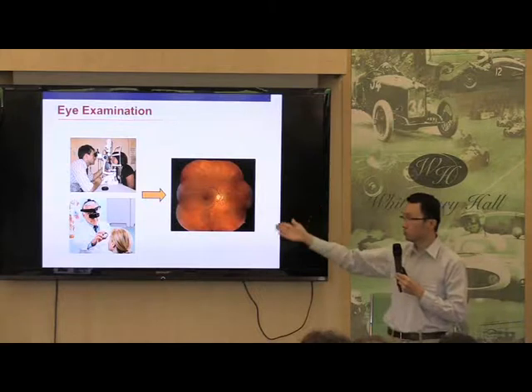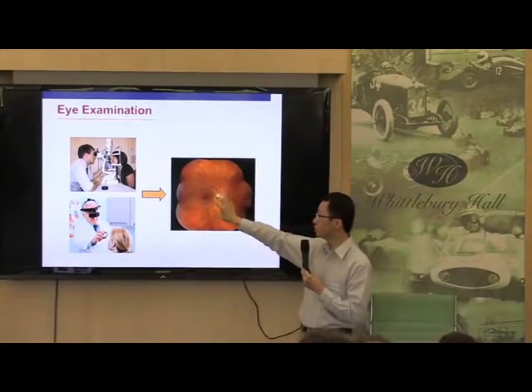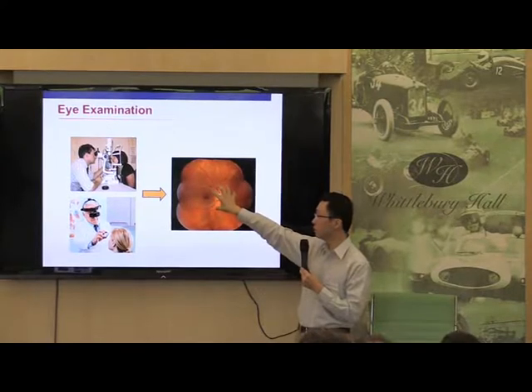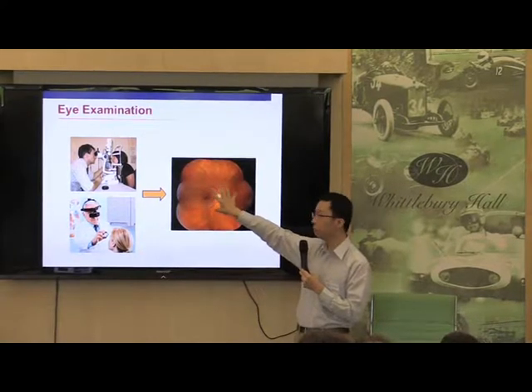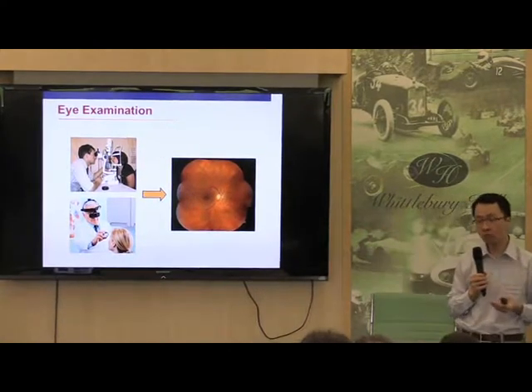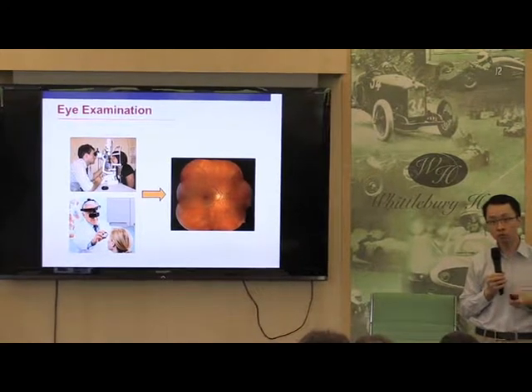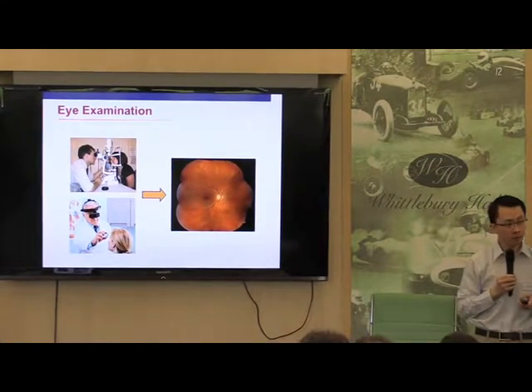These are the various instruments that we will use. When I dilate your pupil, instead of being able to see just a little part in the middle, I can see a lot more of the retina. And that can be very useful, because as you know, patients with Wolfram Syndrome will also get diabetes, and we also need to make sure that there's no diabetic problem at the back of the eye.